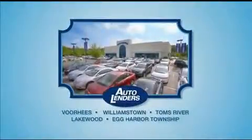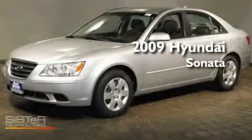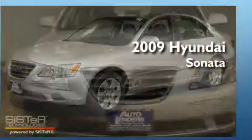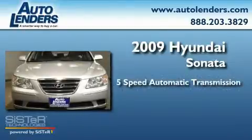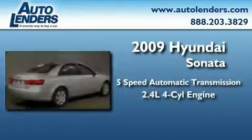See our low mileage, one owner certified cars at any of our five New Jersey showrooms or at Autolenders.com. This is a 2009 Hyundai Sonata. This four-door sedan has an automatic transmission and an inline four-cylinder engine.